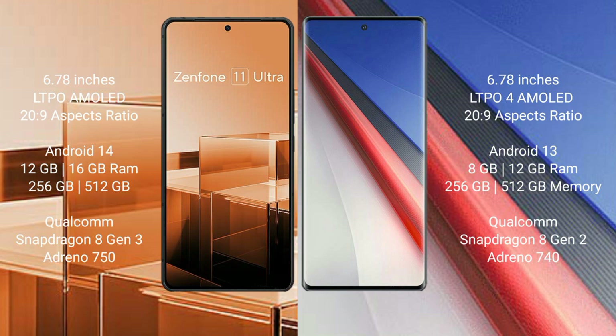The Asus Zenfone 11 Ultra runs on the Android 14 operating system, while the Vivo iQOO 11 Pro runs on the Android 13 operating system. The Asus Zenfone 11 Ultra comes with 12GB and 16GB RAM options and 256GB or 512GB internal storage.